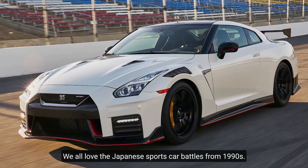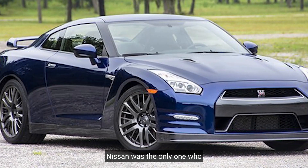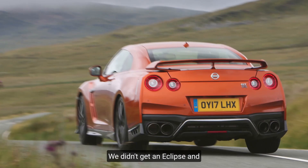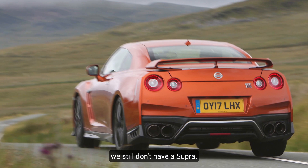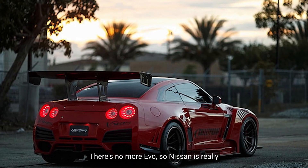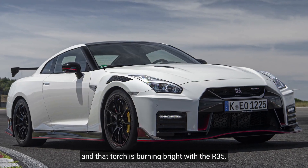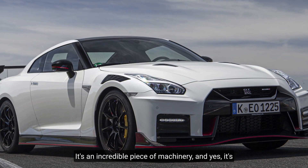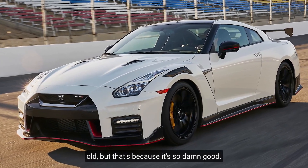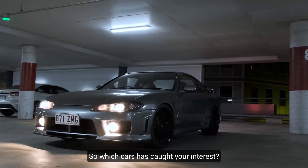Number ten: Nissan R35 GTR. We all love the Japanese sports car battles from the 1990s, and Nissan is the only one who kept it going. There's no Eclipse, still no new Supra, and no more Evo — so Nissan is really the only one carrying the torch right now, and that torch is burning bright with the R35. It's an incredible piece of machinery and yes, it's old, but that's because it's so damn good.